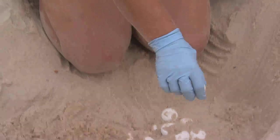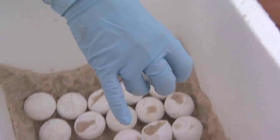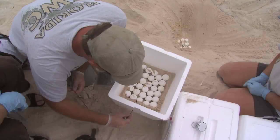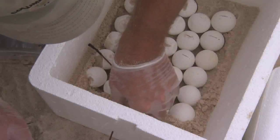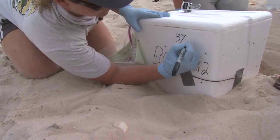When the clutch of eggs was uncovered, each egg was slowly lifted out of the nest and then laid on top of sand from the nest in specially prepared foam coolers. A wire coupler was placed in the cooler on the first layer of eggs so the temperature of the nest could be accurately monitored.